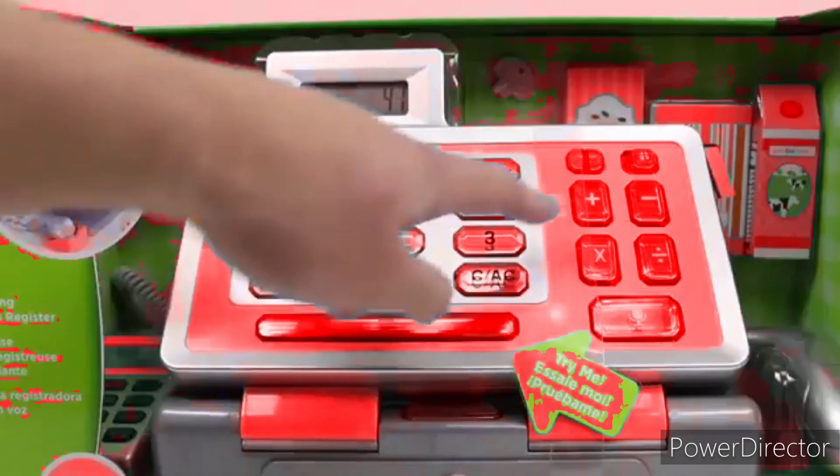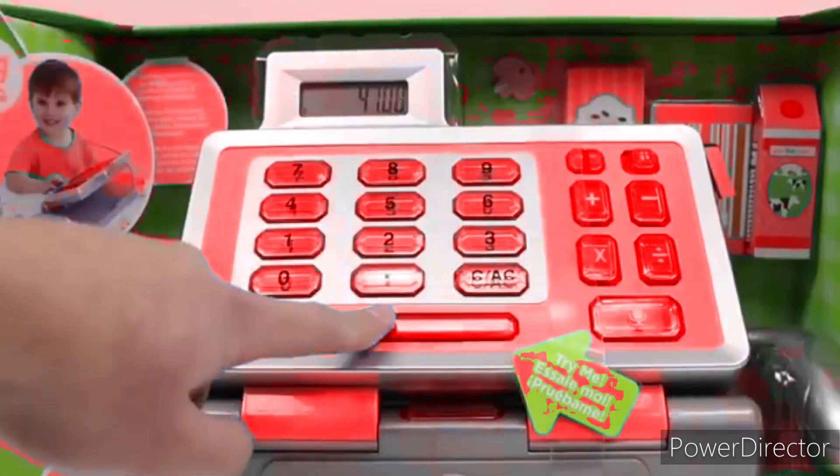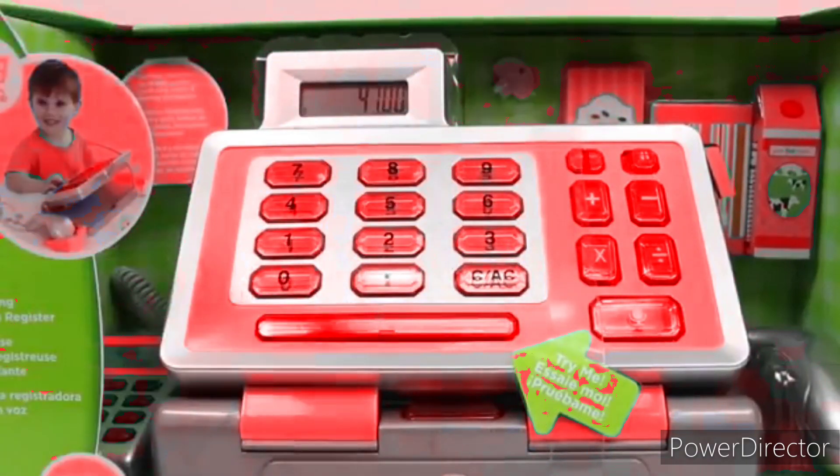As you can see, when you press the buttons, the cash register talks to you. And as a bonus, we get a working calculator.